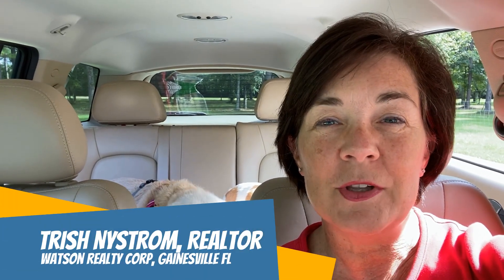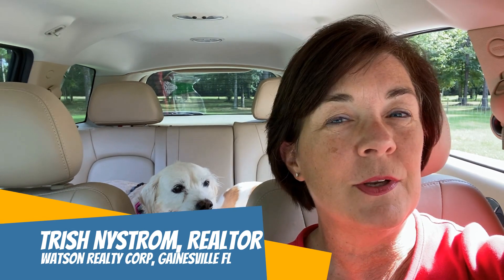Hey everybody, welcome back to my channel. My name is Trish Nystrom. I'm a local real estate agent here in beautiful Gainesville, Florida, and I work with Watson Realty.